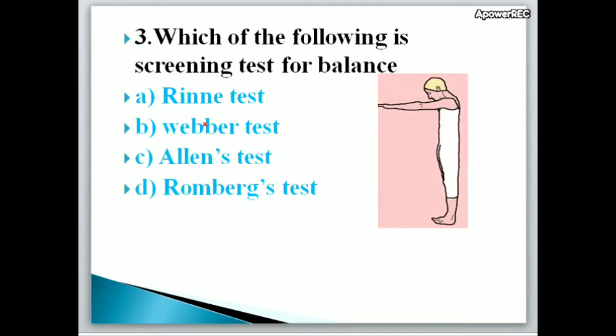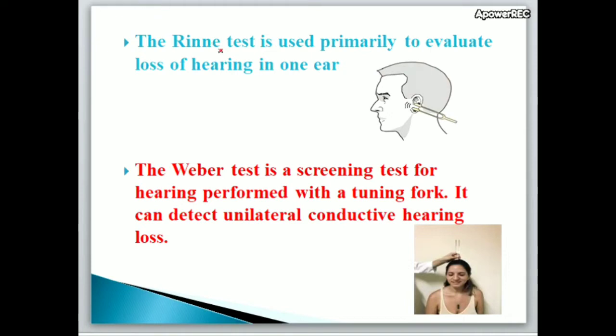Next question: Which of the following is the screening test for balance? A. Rinne test, B. Weber test, C. Allen's test, D. Romberg's test. Correct answer is D, Romberg's test — used for testing balance. The Rinne test is used primarily to evaluate loss of hearing in one ear. The Weber test is a screening test for hearing performed with a tuning fork; it can detect unilateral conductive hearing loss.